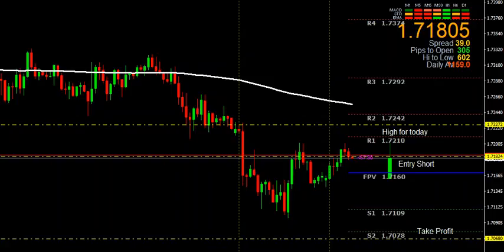Hey everyone, TGIF — thank goodness it's Friday. Today's analysis of the pound Australian dollar currency pair on January the 12th, 2018 is quite simple.